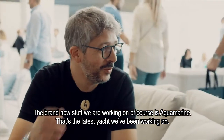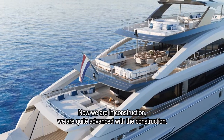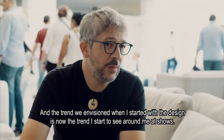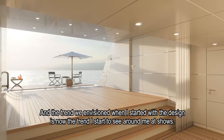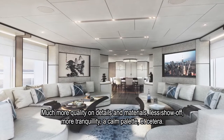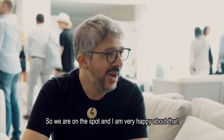Of course, the project we are working on is Aquamarine, the last one we are developing. It's quite exciting because it's number one of a new series. We are currently in construction, quite advanced. The trend I was envisaging when I started designing is the trend I now see around the show — much more quality on detail and materials, less show-off, more tranquility, calm palette. That is exactly what we have on Aquamarine, so we are right on the spot and I'm very happy about that.